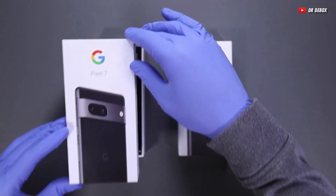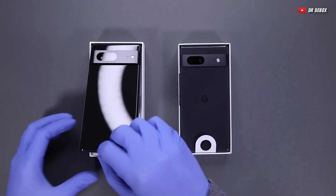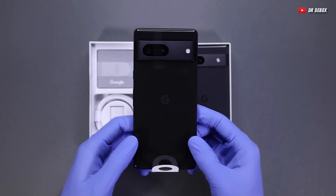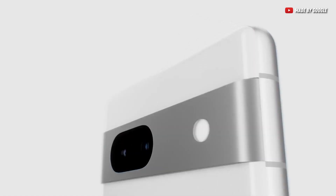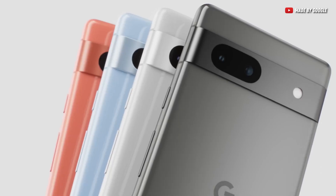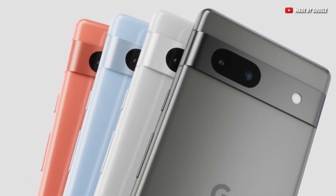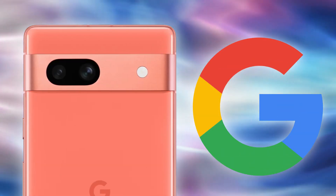As soon as you open the box, the Pixel 7a looks very sleek, indeed very minimalistic. There are four different colors of this phone. I just love how minimal and clean the colors look — it's not too flashy and not too dull, and it goes very well with the rest of the design. Just look at that. By the way, if you want to get the coral color, it's a Google Store exclusive, so you're going to have to get it through that one.